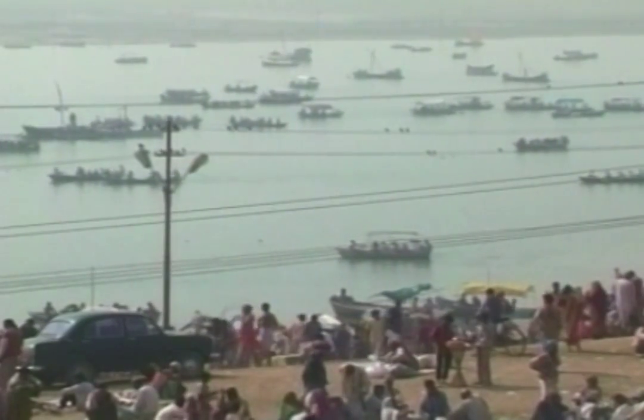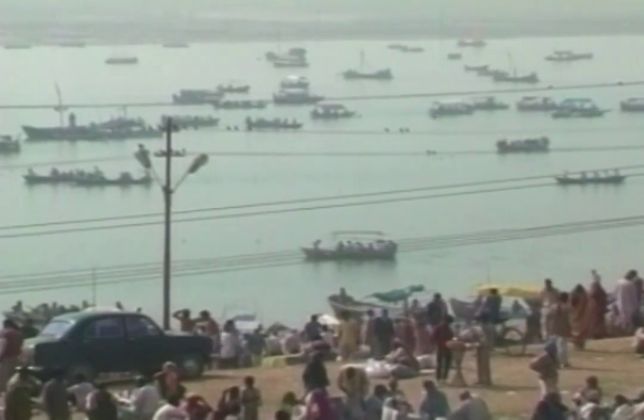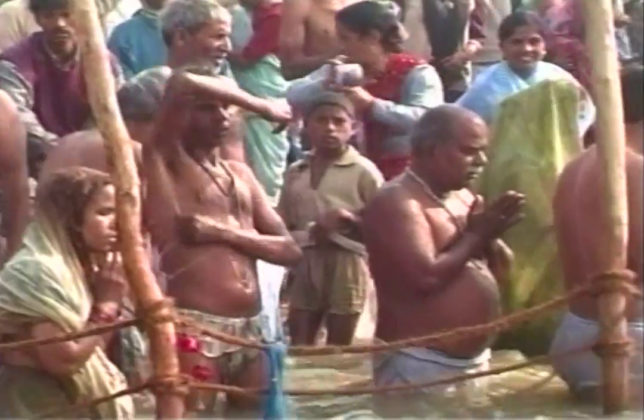The festival is known by different names in different parts of the country. While it is known as Makara Sankranti in eastern and parts of northern and northwest India, it is celebrated as Pongal in the south and as Bihu in the northeast. Ganga is the goddess of the river Ganges, India's most sacred body of water. Hindus believe that bathing in her holy waters will help wash one's sins away, and hence they conduct repeated ritualistic washings in the river to secure a place in heaven.